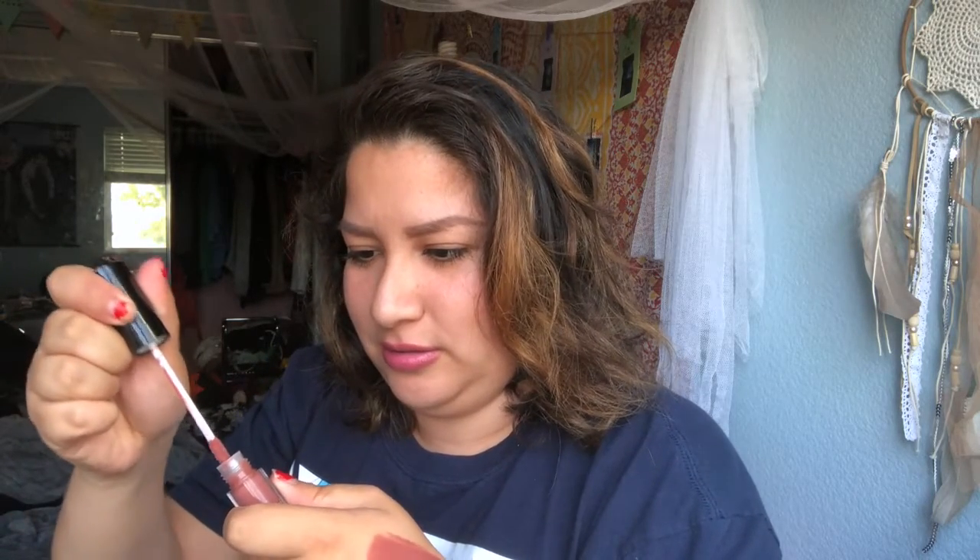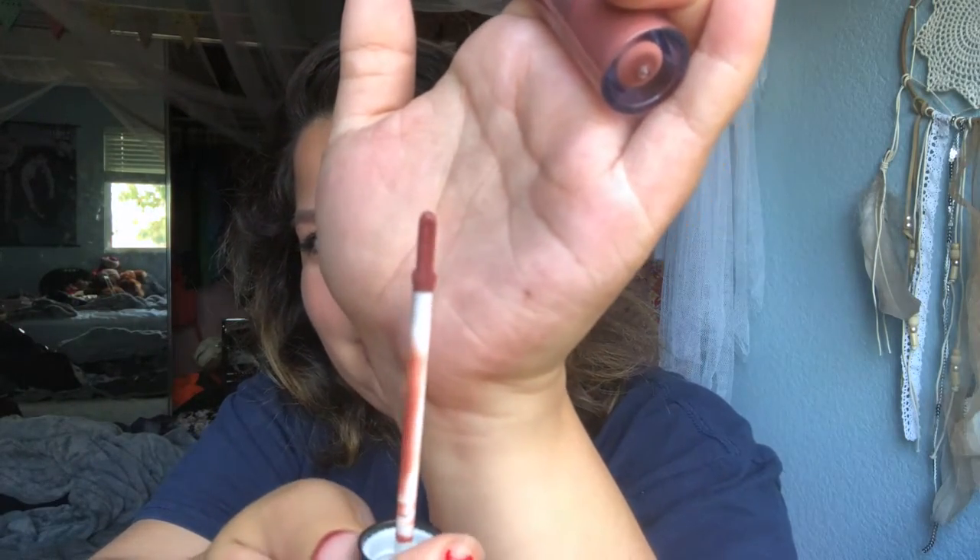The applicator isn't a doe-foot — it's one of those flat thin applicators. I actually like those. My favorite applicators are the doe-foot ones that curve to your lip from brands like Gender Star lipsticks — I really like those. As for this product, it's not drying down, so it's more like a lip gloss than a liquid lipstick.